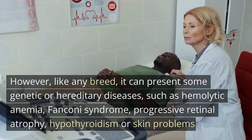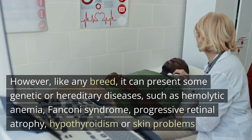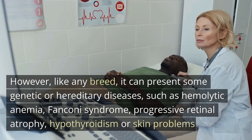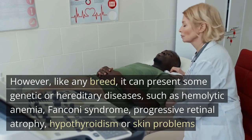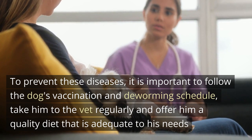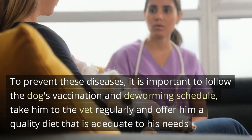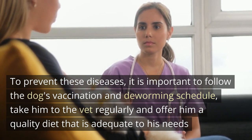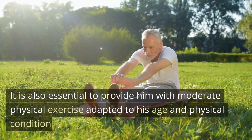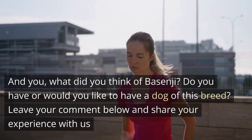Like any breed, the Basenji can present some genetic or hereditary diseases such as hemolytic anemia, Fanconi syndrome, progressive retinal atrophy, hypothyroidism, or skin problems. To prevent these diseases, it is important to follow the dog's vaccination and deworming schedule, take it to the vet regularly, and offer a quality diet adequate to its needs. It is also essential to provide moderate physical exercise adapted to its age and physical condition.